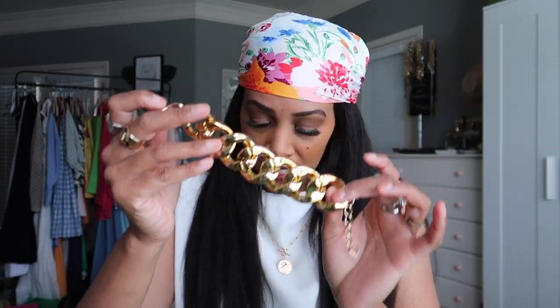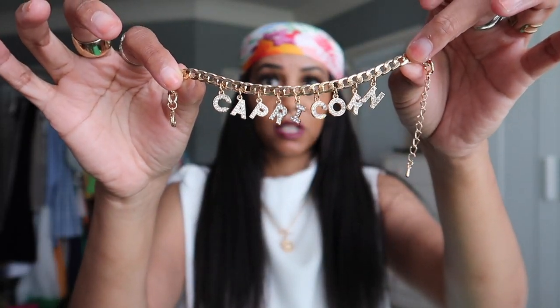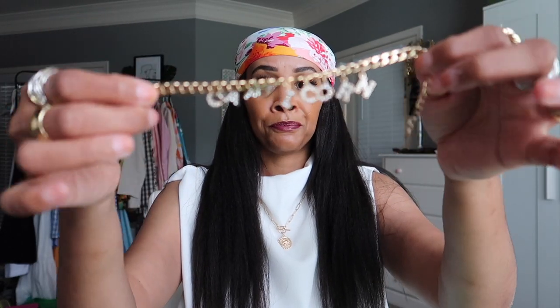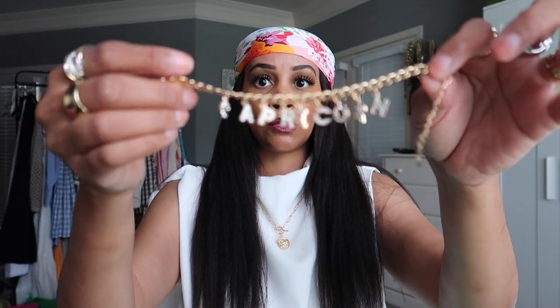The next piece I thought was a necklace, but it's actually a bracelet. I think I'll probably wear it as an anklet — it has Capricorn on it. They had several of these for different zodiac signs. It's just a chain bracelet with Capricorn, which I am. It's a bit big on my wrist so I'll wear it as an anklet. It's gold, and pretty much all this jewelry is gold, which I love.